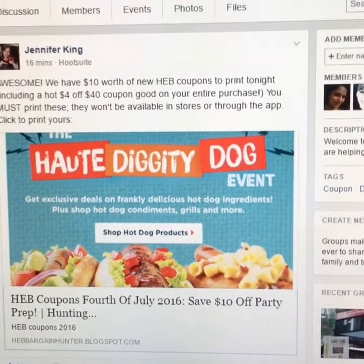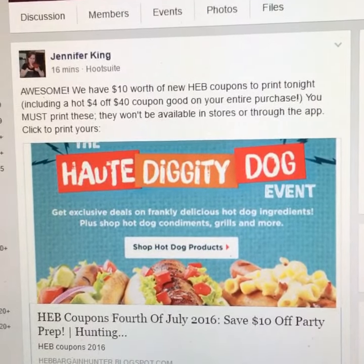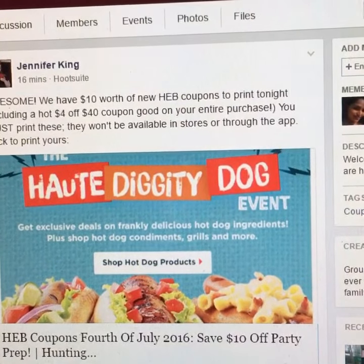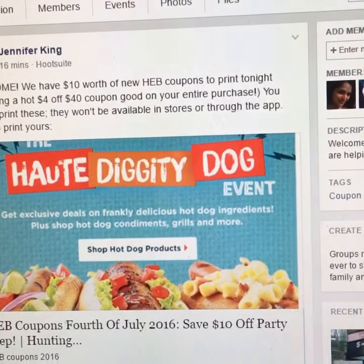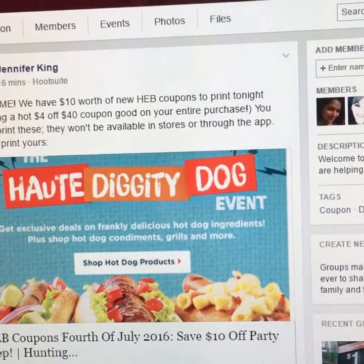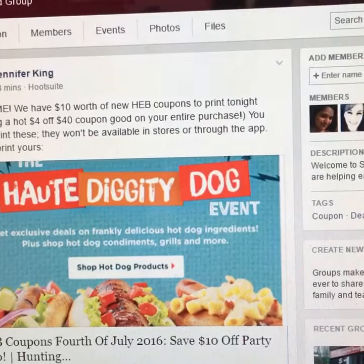Jennifer just 16 minutes ago posted this in the group. What exactly is this that I'm so excited about? Jennifer posted: we have $10 worth of new HEB coupons to print tonight, guys — including a hot $4 off a $40 coupon, good on your entire purchase. You must print these. They won't be available in the store or through the app. Click to print!